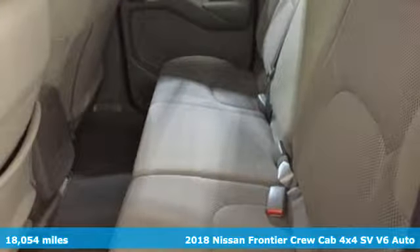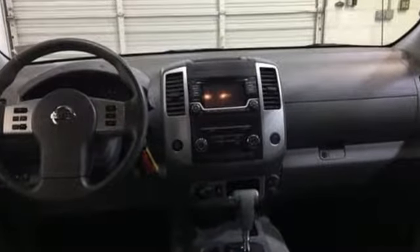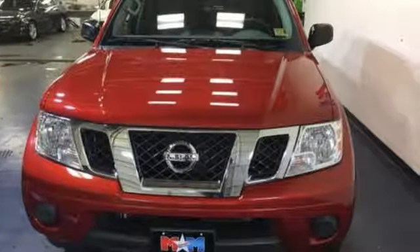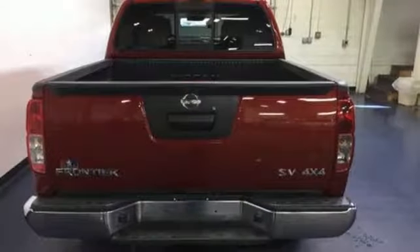Features include VQ engine, electronic shift on the fly, aluminum wheels, Bluetooth wireless audio streaming, manual tilting steering column, front tow hooks, gas pressurized shocks, and automatic transmission.